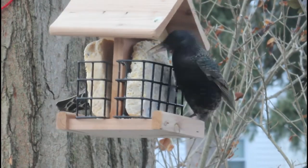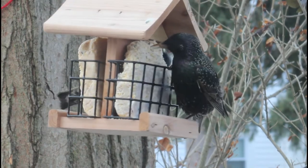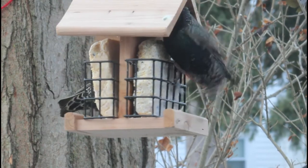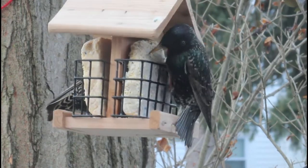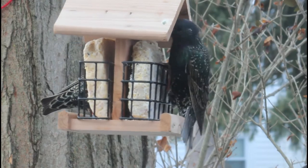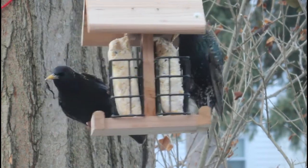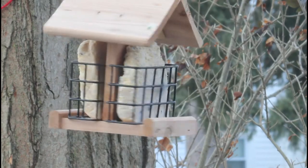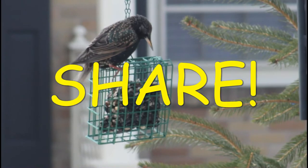European starlings will eat just about everything, but if insects are available they will try to focus mainly on those. Other foods they consume include everything from wild fruits to trash. If you want to bring these guys to feeders, it's not hard — in fact, they will eat everything. Beware, they will eat indeed everything. The other day I had a flock of nearly a hundred come through and empty all my feeders. I don't appreciate it.